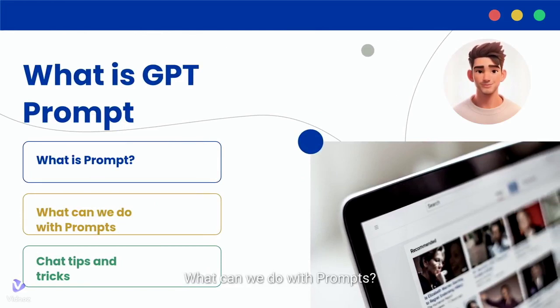What can we do with prompts? With GPT prompts you can get summaries, ask for translations, write different kinds of creative text, solve problems, and even generate code.